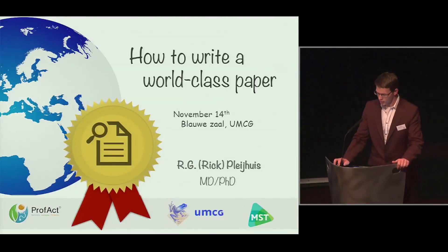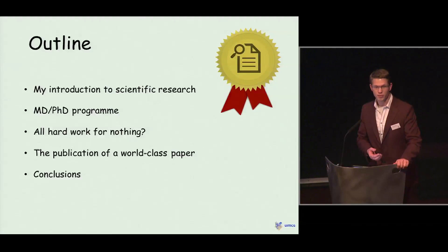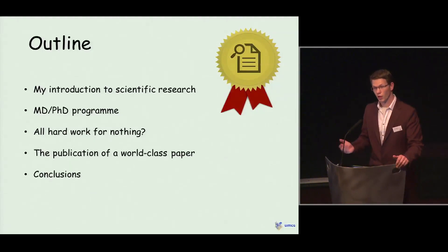Let me start with a short outline of my presentation. I will tell you a personal story on how I got introduced into scientific research and how this ultimately resulted in an MD-PhD program. I will also show you some of the setbacks and the positive sides of a PhD program and how this ultimately resulted in a world-class paper in Nature Medicine. And I will end my story with some conclusions.